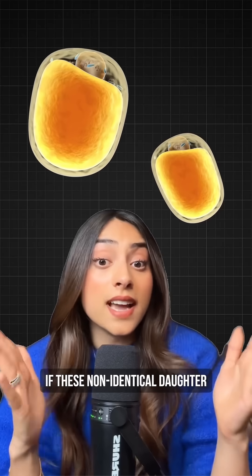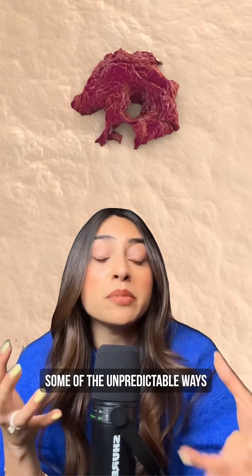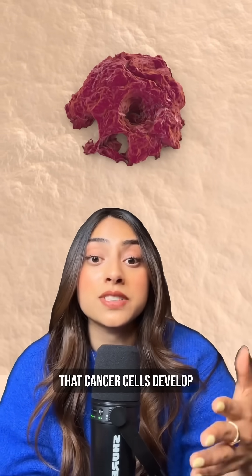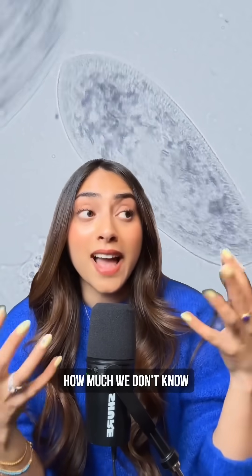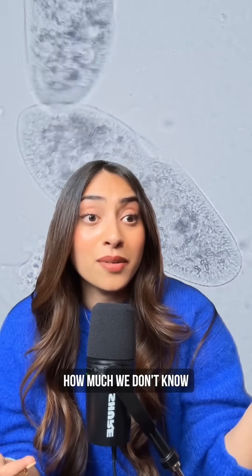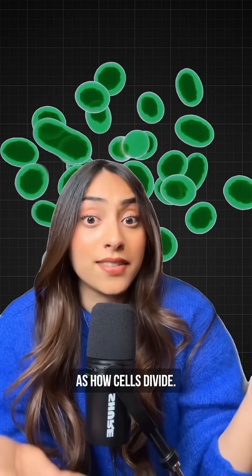Think about it. If these non-identical daughter cells behave differently, it could help explain some of the unpredictable ways that cancer cells develop and spread. It's one of those discoveries that makes you realize how much we don't know about the basics of life — even something as fundamental as how cells divide.